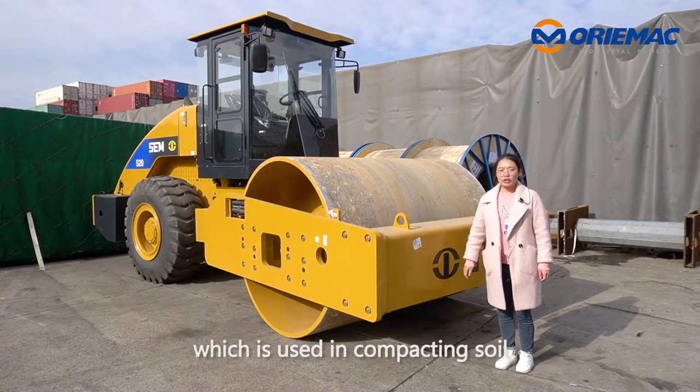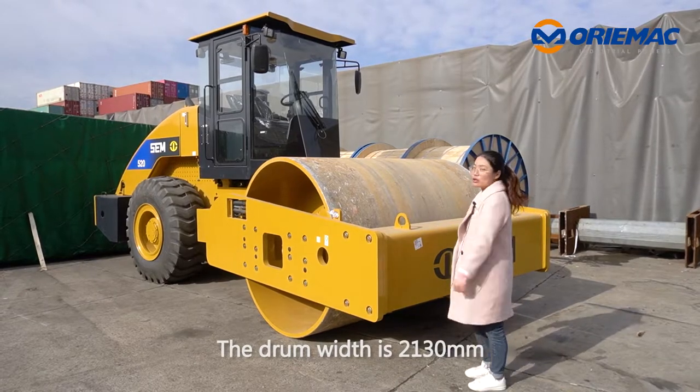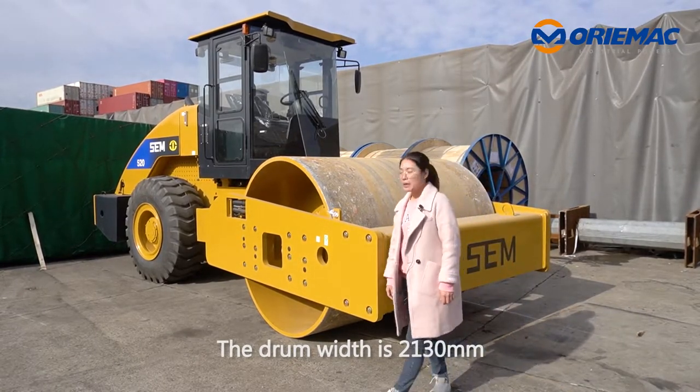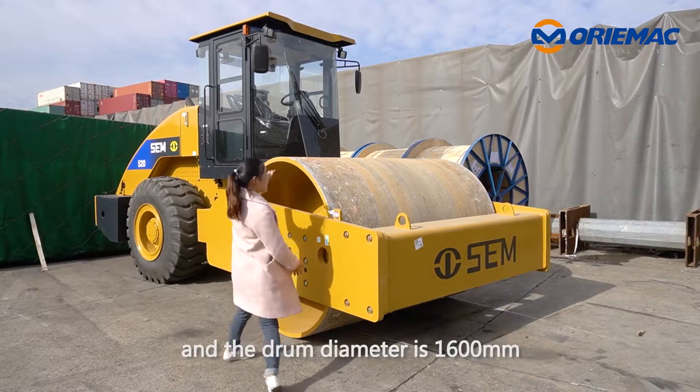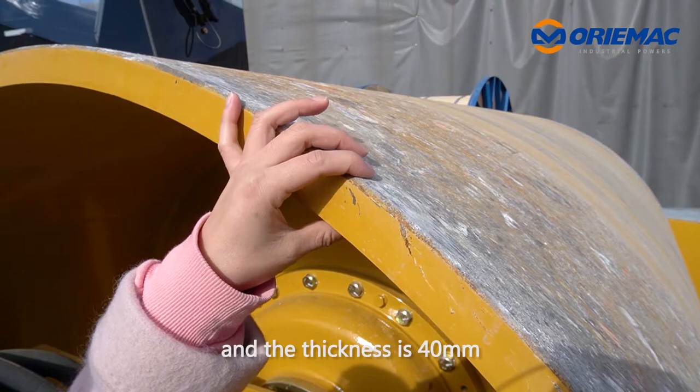The drum can be fitted with pads, which are used for compacting soil. The drum width is 2130 mm, the diameter is 1600 mm, and the thickness is 40 mm.